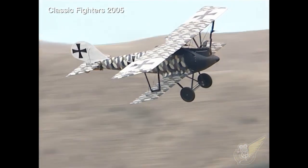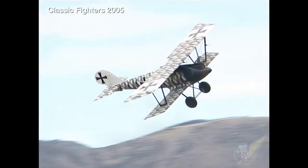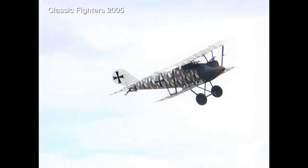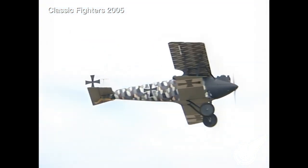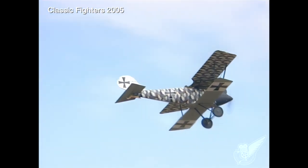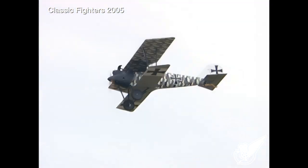When 20th Century Fox built this aircraft for their movie, they painted it in the historically incorrect 7-colour paint scheme seen on the aircraft today. From the perspective of motion picture history, the colour scheme is accurate.